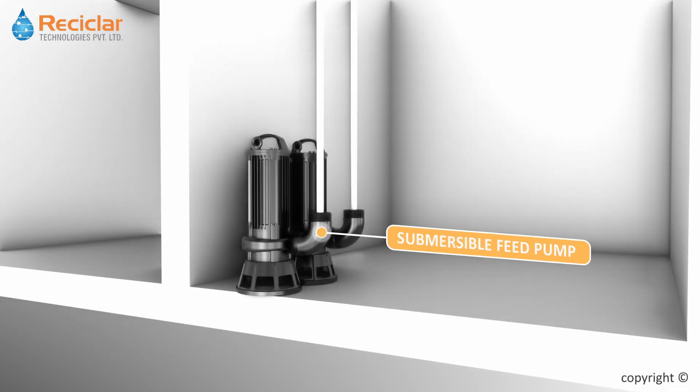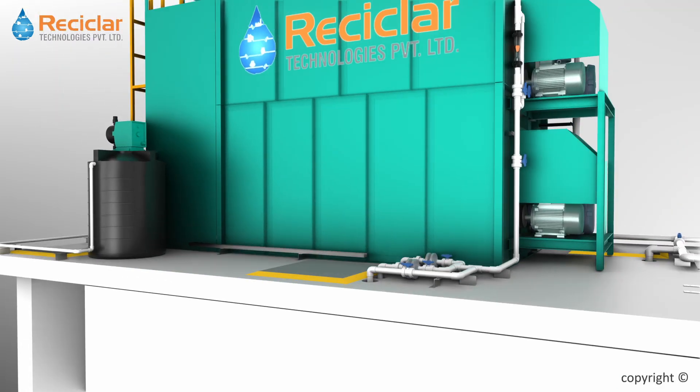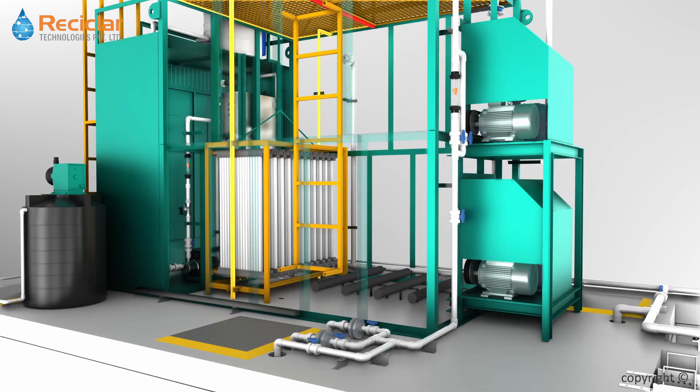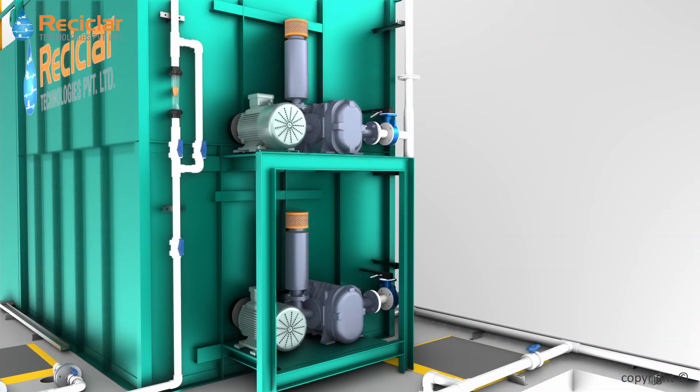Submersible pump transfers water to the packaged Indiflux system through a fine screen. Diffused aeration system is designed to digest the waste water. Submerged high-strength fine MBR membranes filter digested waste water to directly reusable level. Suited capacity of blowers are used to supply air to MBR membranes and diffused aeration system.